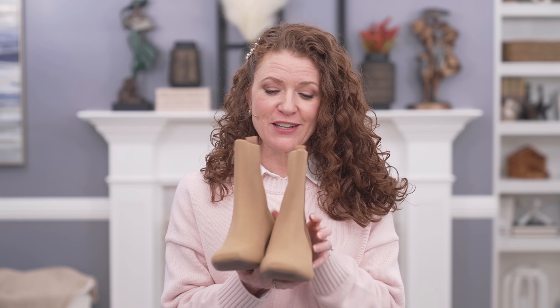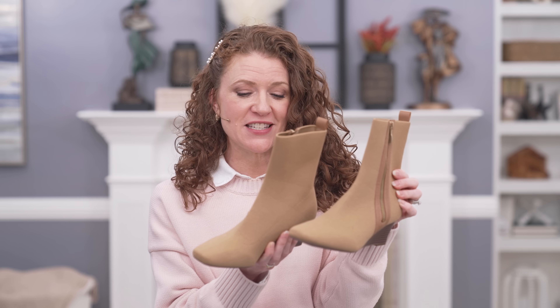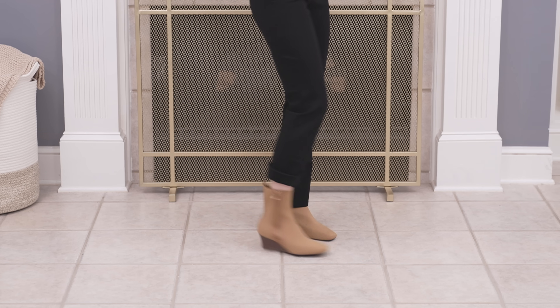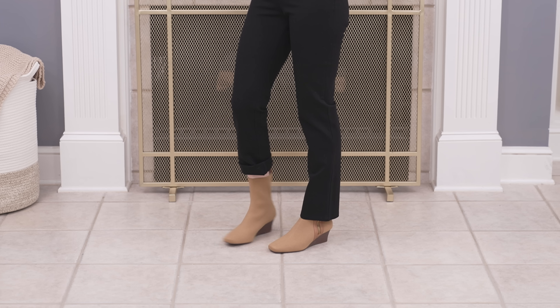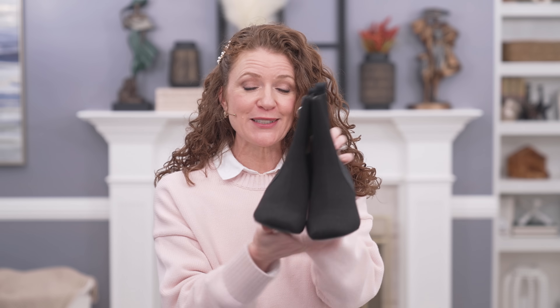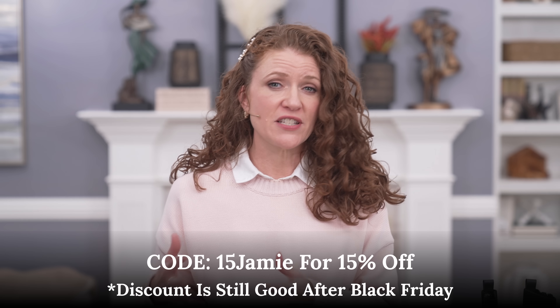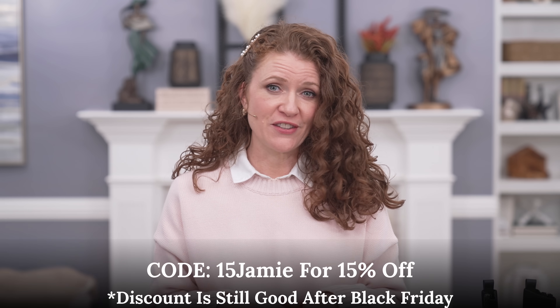The next ankle boot I chose is the Michaela because it is a wedge, which I thought was really cool. It has a square toe, is also water resistant, and has a lot of style. One of the main reasons I chose this is because it is a camel color — they call it nutmeg — but it's really rich looking, beautiful, and looks expensive. They are having some really good Black Friday deals, and I have a 15% discount code, plus additional discounts if you buy multiple pairs. The code will be right here and in the description below.